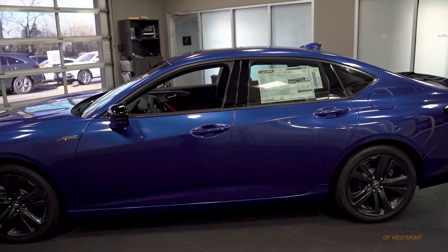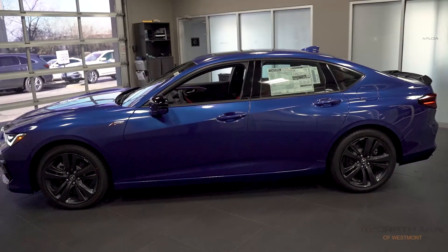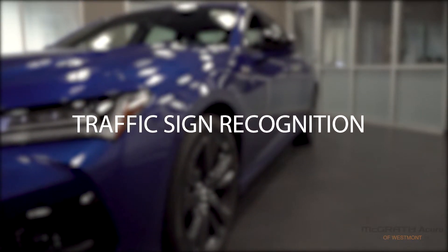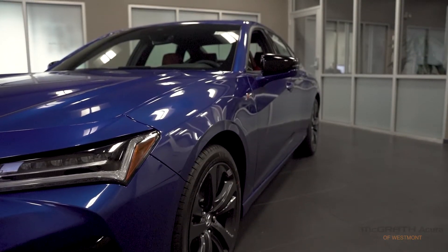All this style and all this tech is meaningless unless the TLX is a safe car to drive. Well, with AcuraSense, you have a lot less to worry about. Features like lane keeping assist, traffic sign recognition, adaptive cruise, and even forward collision avoidance all work together to ensure that you get to your destination safely.